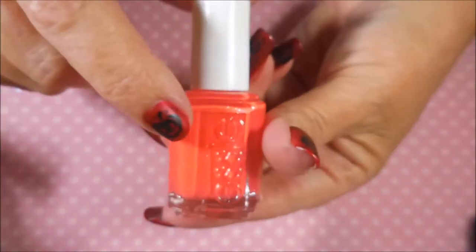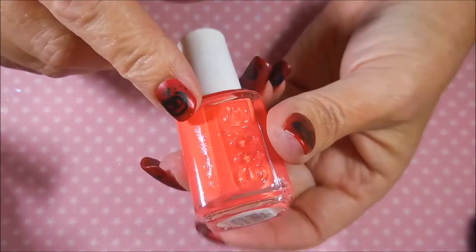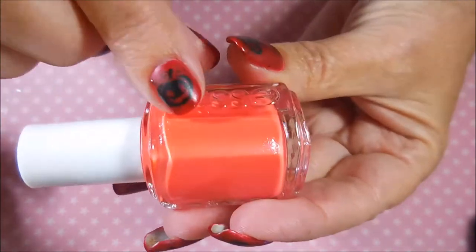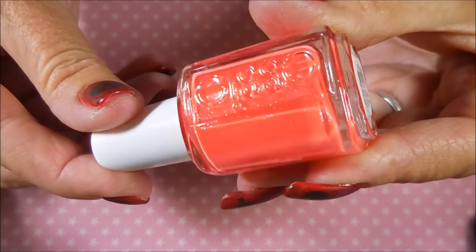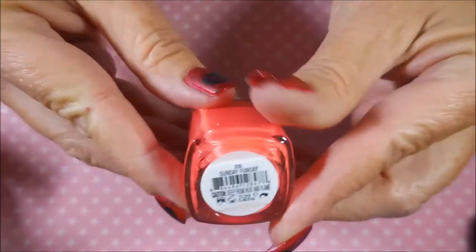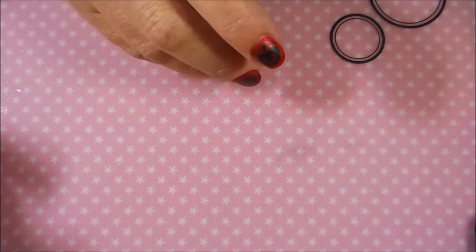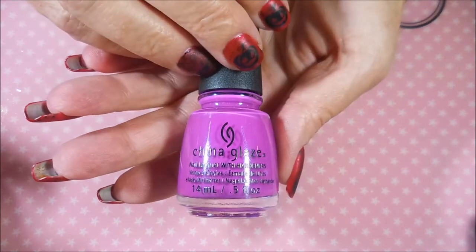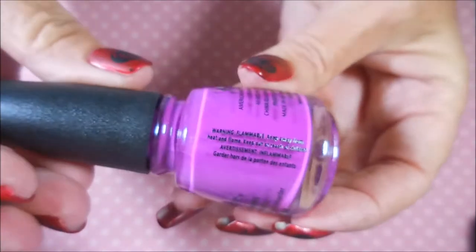Here's an Essie — she warned me it has an awful formula but the color is gorgeous. It's salmony with silver shimmer called 'Sunday Funday,' which was on my wish list. Then another China Glaze purple called 'Violet Vibes' — a great Halloween purple.